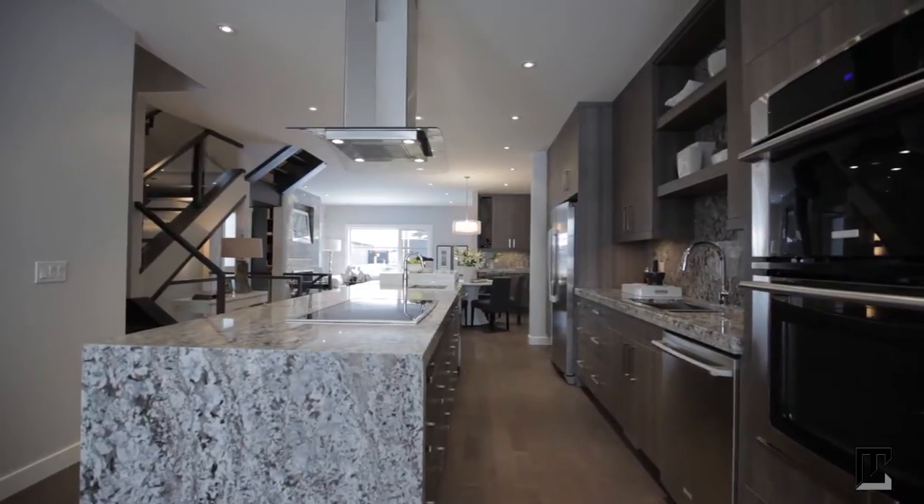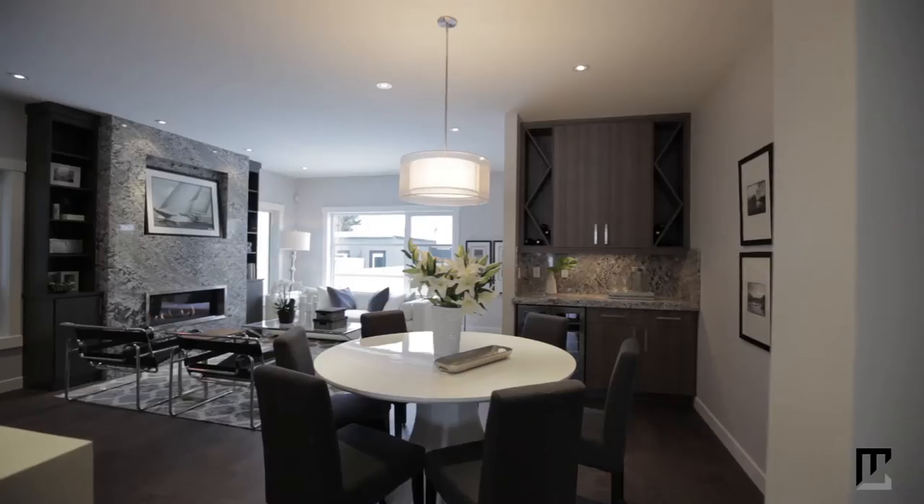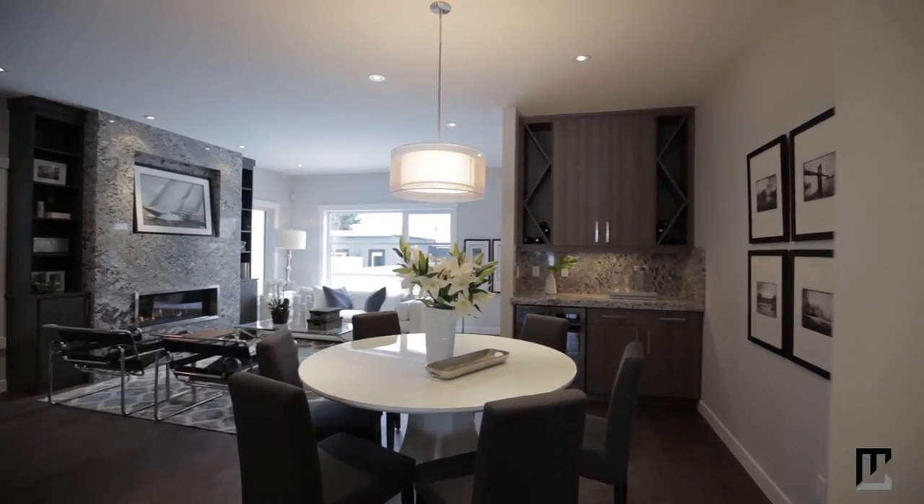This open concept layout continues into the dining area, where you can stock your favorite beverages on custom shelving and in your wine fridge.